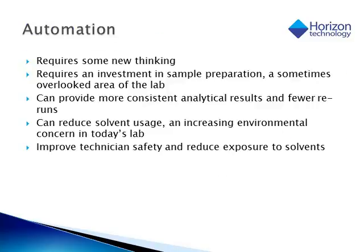Adding automation to sample prep in the laboratory can be a big step, as it requires some new thinking. An investment is definitely required, and sometimes this may be overlooked in the lab, as we are very accustomed to adding automation to things like HPLC or GC — as was seen when auto-samplers first came out for those instruments. But there are a lot of benefits to adding automation to the solid phase extraction process. Automation gives more consistent results and better reproducibility, which results in fewer reruns, making the cost per sample a lot cheaper. Automation can also reduce solvent usage, which is a big concern for the environmental impact of the laboratory. Many laboratories have initiatives to reduce their environmental impact in the world today.